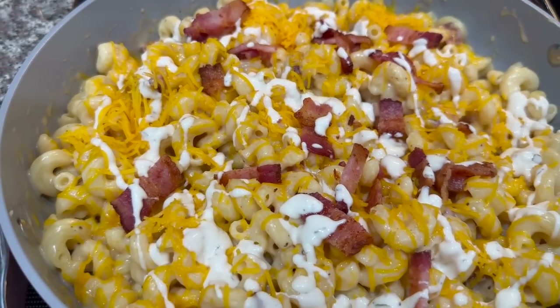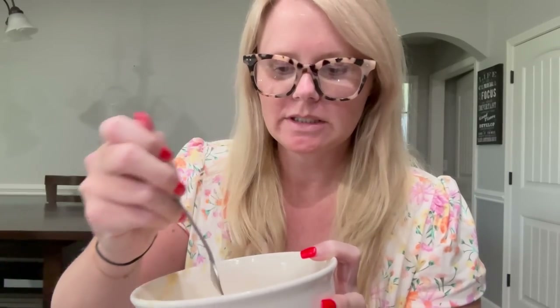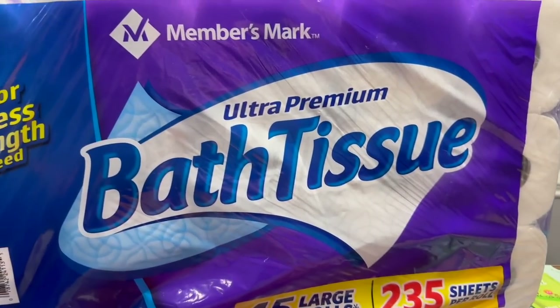Alright, so I have my bowl of pasta here and we're going to give it a little taste test. Mmm, it is so good! Highly recommend - if you order from EveryPlate, get this recipe. It's the bomb.com.